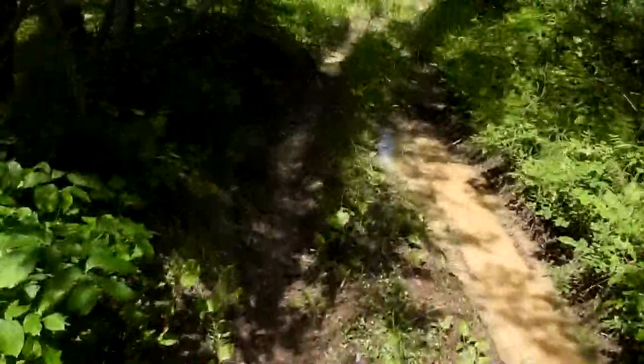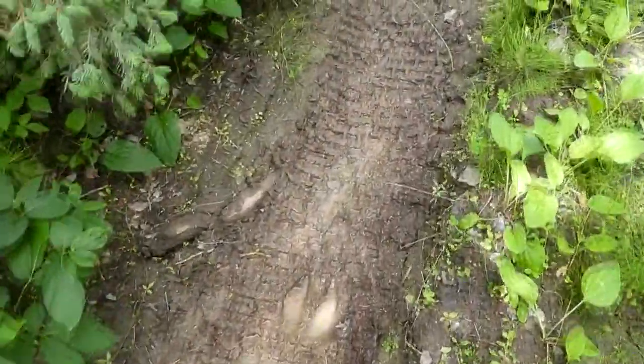We reached the spot where the trail heads off to the lake — a mostly overgrown trail, except for some ATV tracks which cut into the soil, creating little trenches.